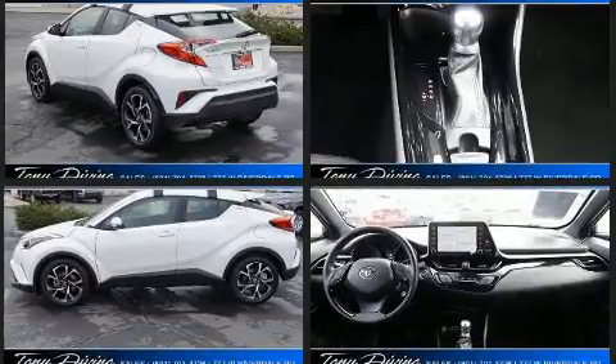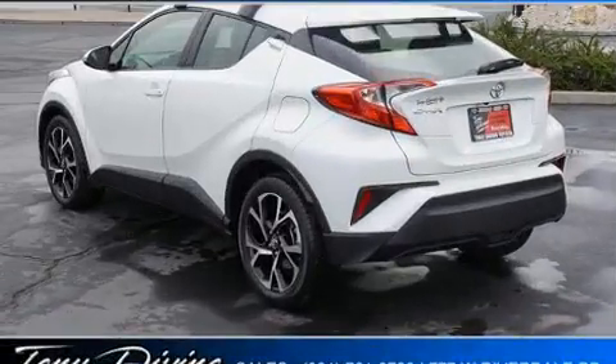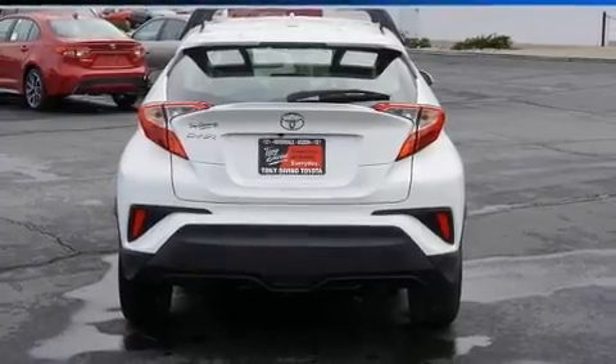Toyota infused the interior with top-shelf amenities such as a trip computer, an automatic dimming rearview mirror, fully automatic headlights, turn signal indicator mirrors, a roof rack, and air conditioning.